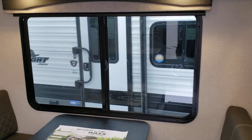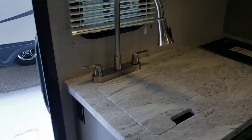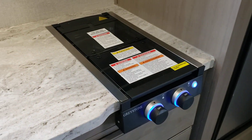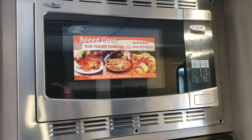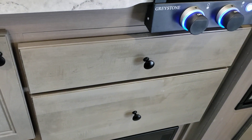Over here you have your high-rise faucet and sink — the high-rise faucet makes it easier to get big pans in there. You have your two-burner stovetop, and up here you have your convection microwave, which is nice because it saves room from having to put in a separate oven. Instead of an oven, they put in extra storage, so they're really utilizing all the space in this unit.